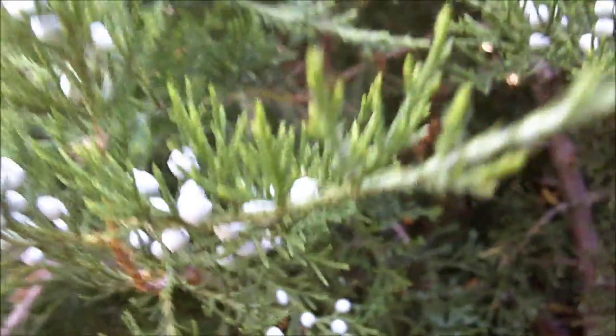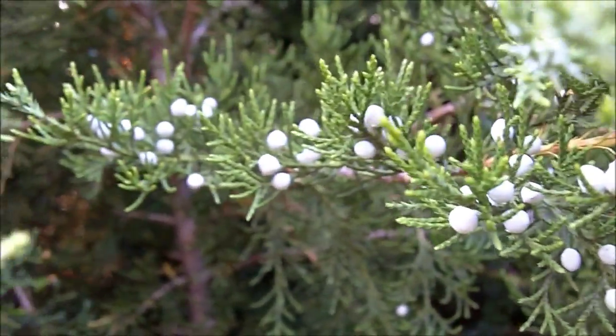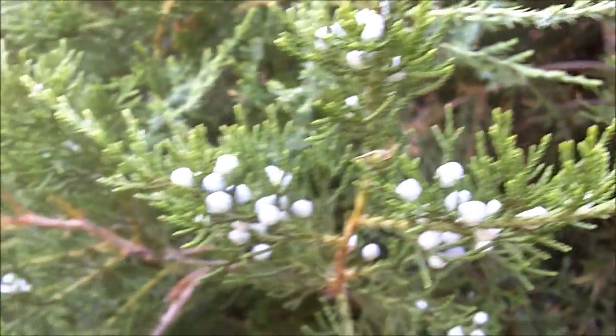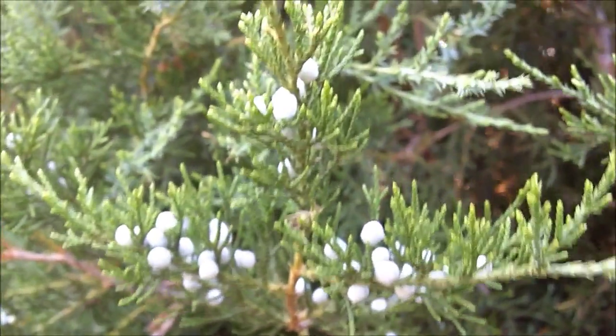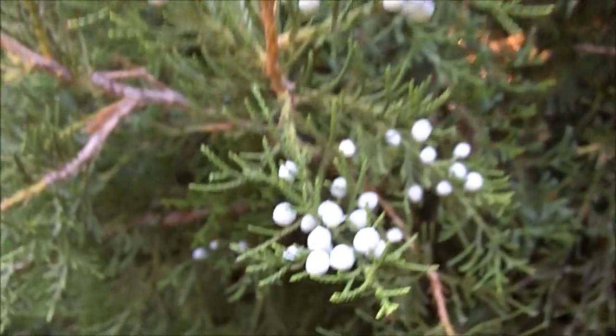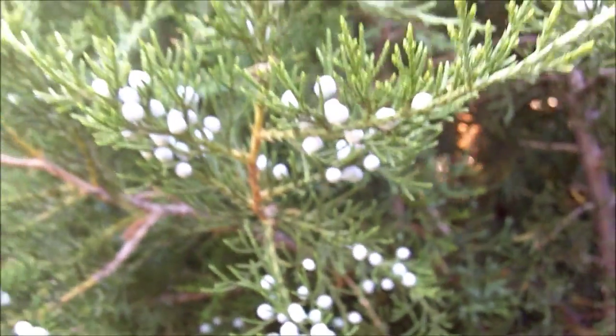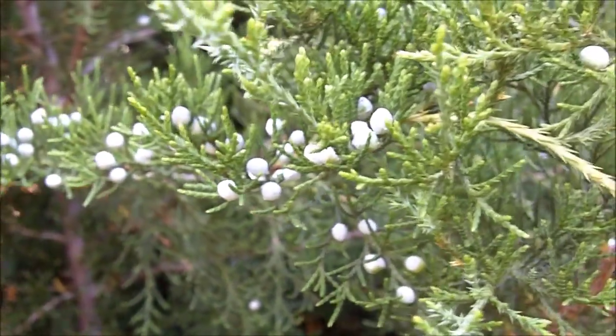Juniper grows these berries here — you can see the berries. These are juniper berries, and juniper berries are an excellent herbal medicine. It is a urinary tract disinfectant, it is a diuretic that increases urine flow, and it also helps kill the harmful bacteria in the intestinal tract. Juniper berries are an ingredient in a lot of herbal formulas for urinary tract infections.